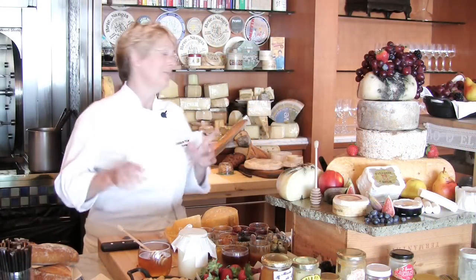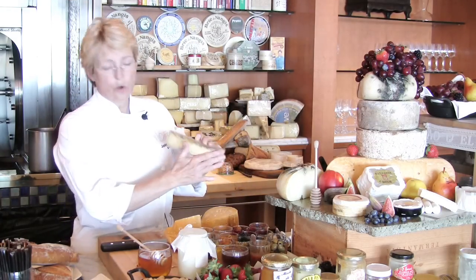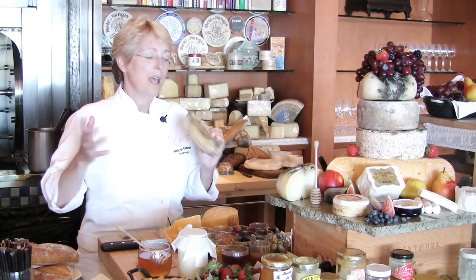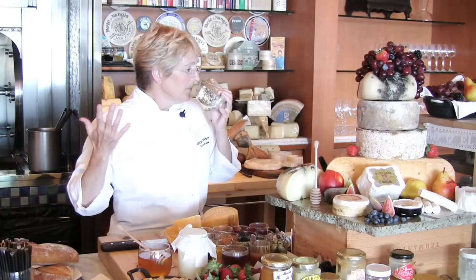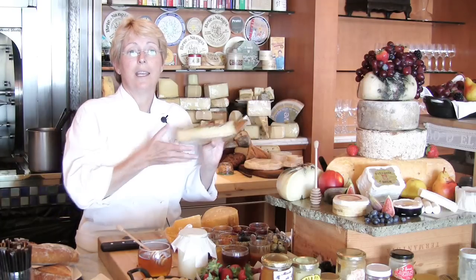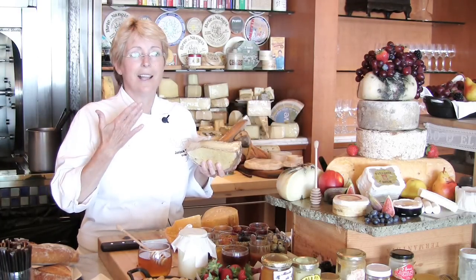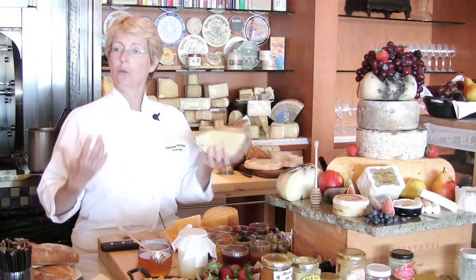Pairing these things just comes to you when you taste the cheese. We had a beautiful Tom de Creuse — a gorgeous French cheese from the Savoy area — and when you smell it, I can smell it right through the wrapper. It smells like saltine crackers, and it tastes like that too. So what goes with saltine crackers?